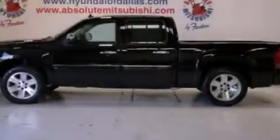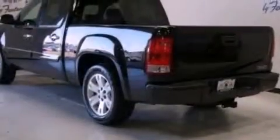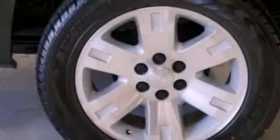Its top features include a navigation system, traction control and stability control systems, commercial-free satellite radio, chrome wheels, and a tire pressure monitoring system. The following features are also included.